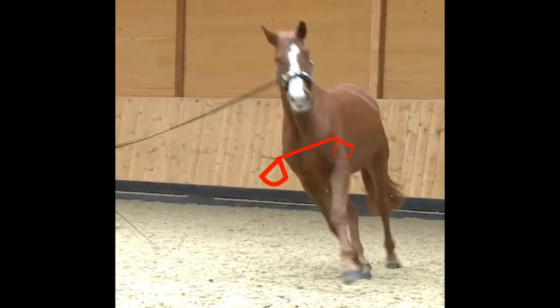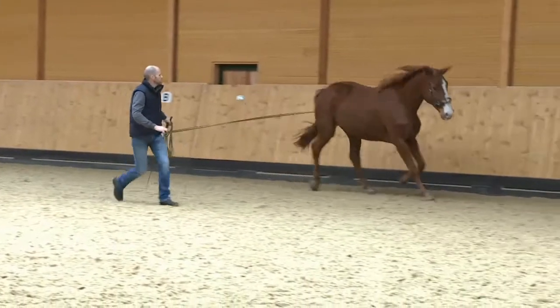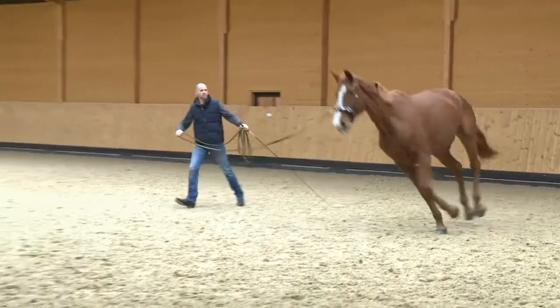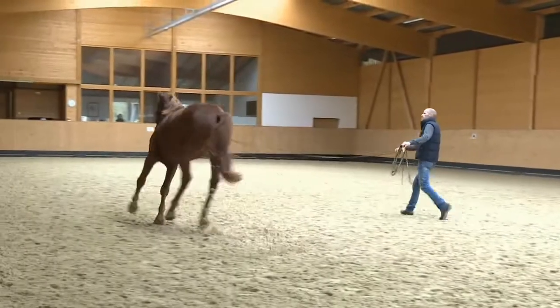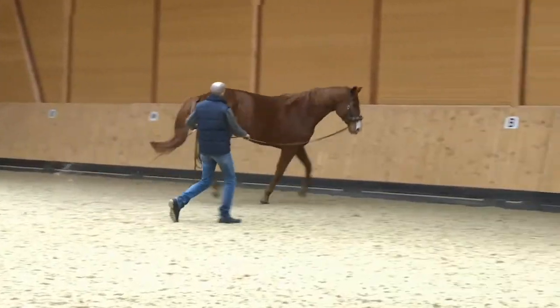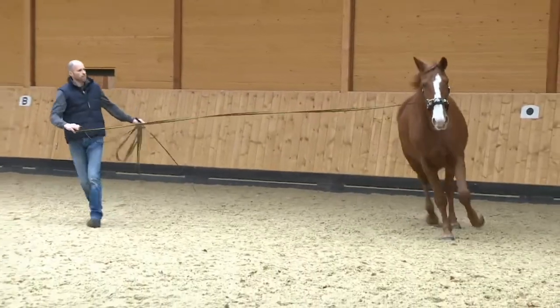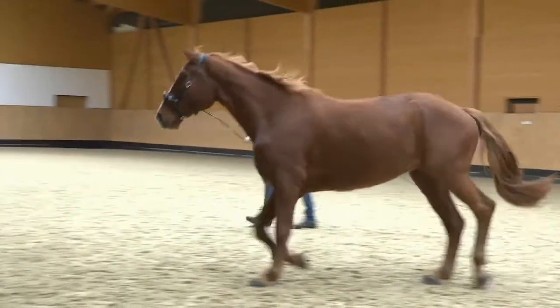Here we can clearly see Lusty falling onto his inner shoulder. After the transition into trot, he also moves stiffly in poor balance.